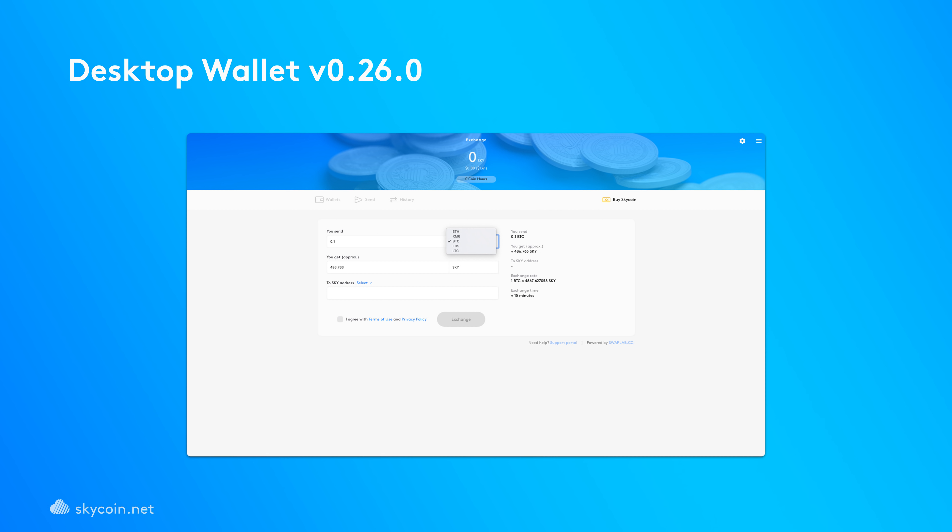We're also very pleased to announce the release of an amazing update to the SkyCoin desktop wallet that allows you to buy SkyCoin directly from your desktop wallet. Download and update to the latest version 0.26.0 to access the new BuySkyCoin service facilitated by Swaplab. For more details, see our latest blog post and video on buying SkyCoin in the desktop wallet.